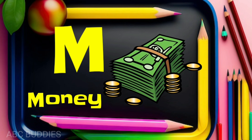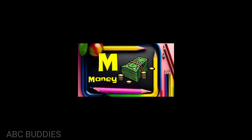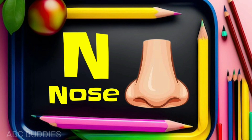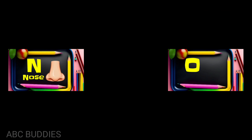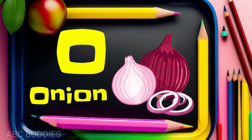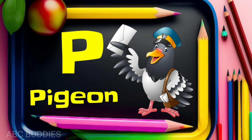M for money. N for nose. O for onion. P for pigeon.